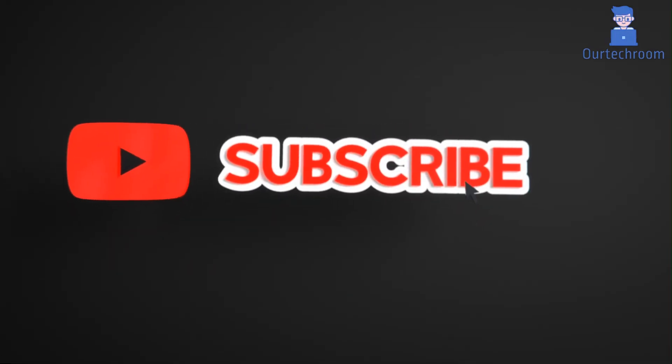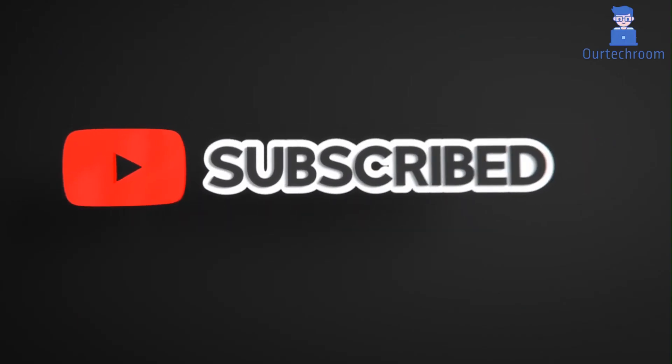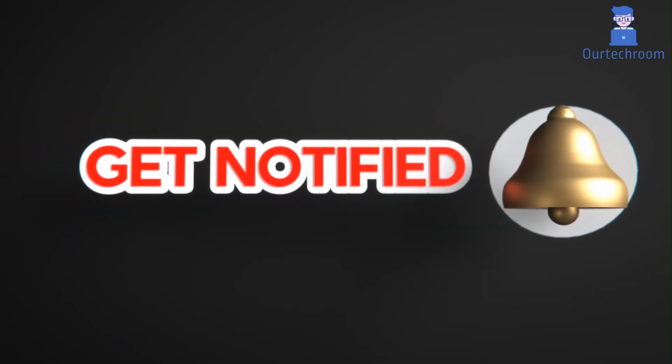That's all for today. If you like this video, please like, share, and subscribe to the channel. Also click on the bell icon to never miss any updates. Thank you.